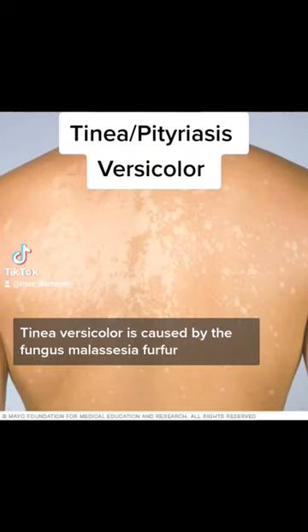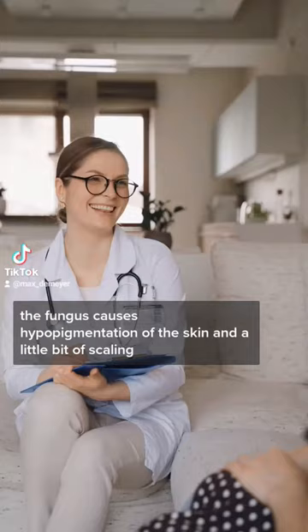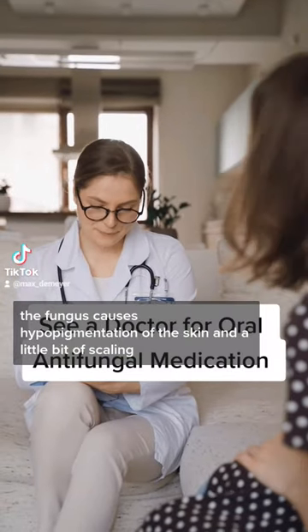Tinea versicolor is caused by the fungus Malassezia furfur. The fungus causes hyperpigmentation of the skin and a little bit of scaling.